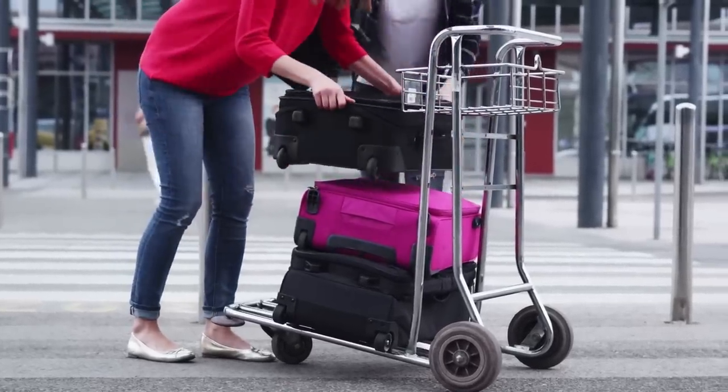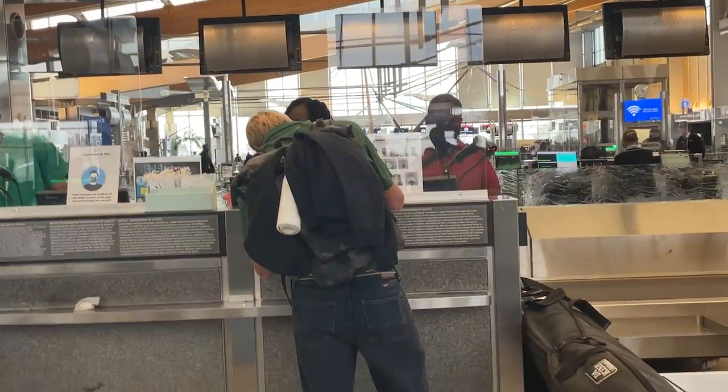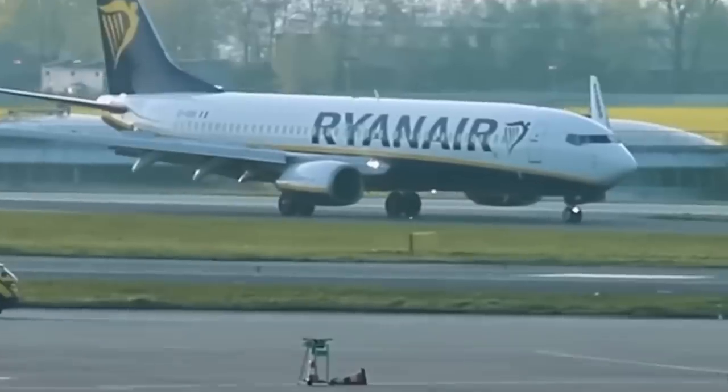As you probably know, airlines are getting stricter and stricter with their baggage allowances, especially many of the budget airlines overseas. So it's important to reassess your airplane essentials and figure out what is non-negotiable and what can actually be left at home.